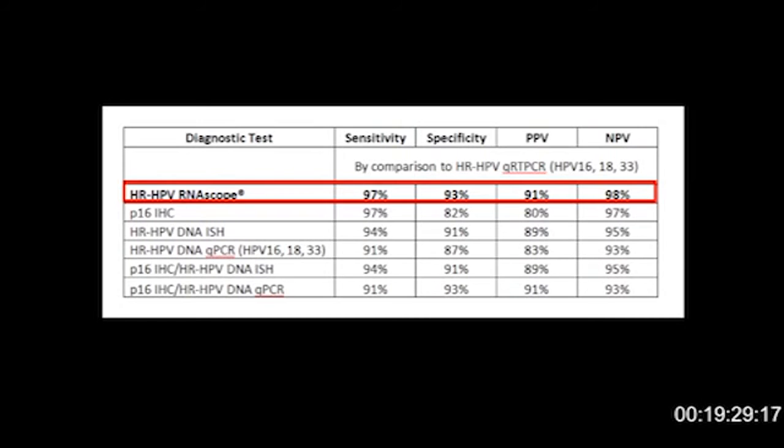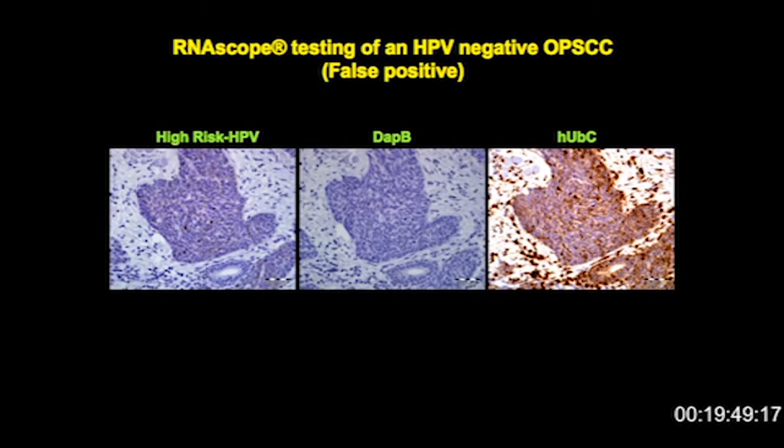By comparison with the other tests, this represents essentially one false negative and three false positives. This is one of these false positive cases — at a slightly higher magnification. The DAB is negative, the ubiquitin C worked nicely. But we felt when we analyzed this, using two pathologists with consensus diagnosis, there was enough brown signal to give this a positive call, despite the fact that on the qRT-PCR it was negative.